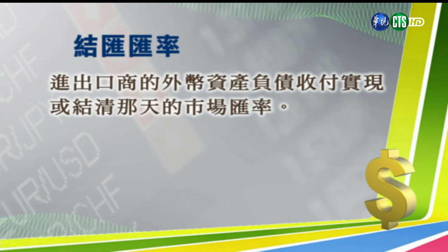第四种汇率是结汇汇率，进出口商的外币资产跟外币负债收付到期或结清那天的市场汇率，就叫做结汇汇率。第五种汇率是会计期末汇率，到了期末资产负债表要正确地衡量，所以用当天的市场汇率，也就是会计期末的汇率来表达。